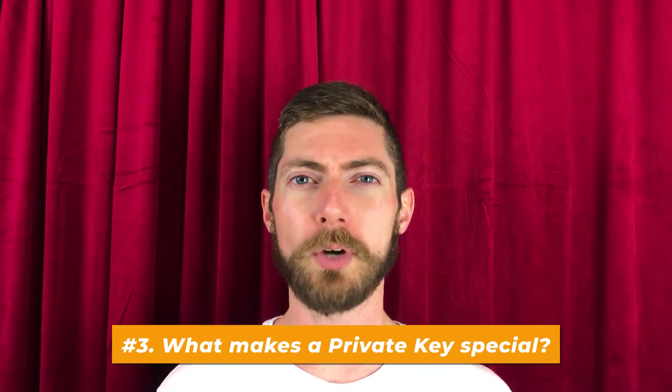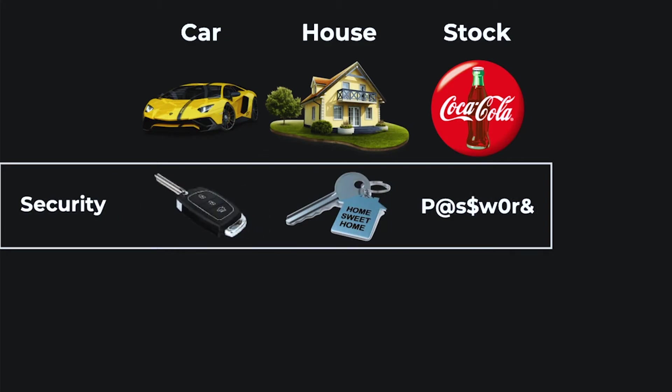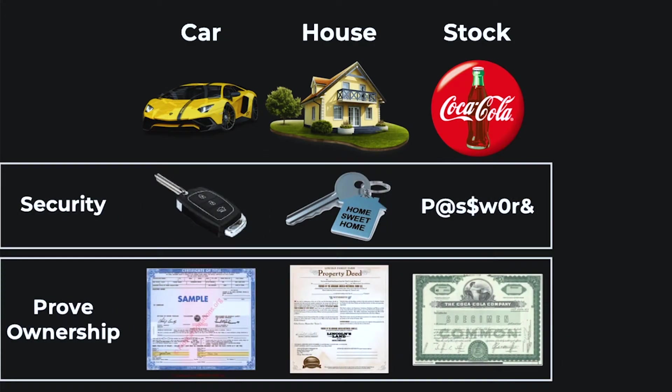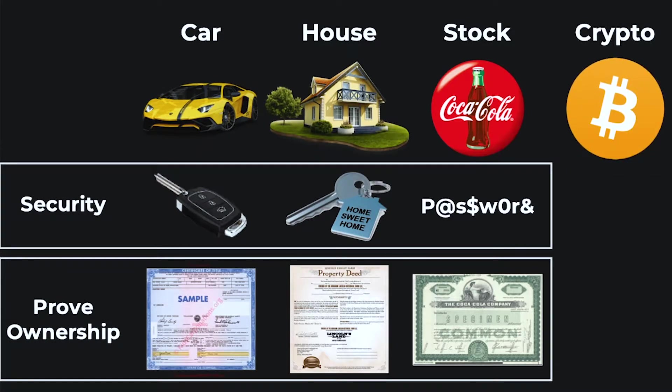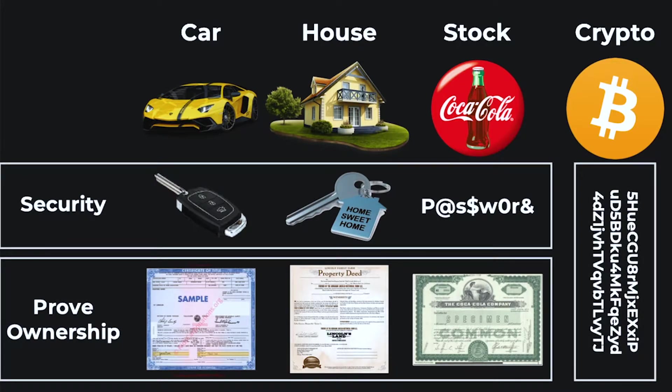Number three: what makes a private key special or unique — in other words, what makes it different from the numbers we use to secure other assets? Well, for conventional assets like cars, houses, and even stocks, the number provides security, but it's actually a piece of paper that proves ownership. In the case of cryptocurrency, these two functions are combined: a private key is a number that keeps your assets secure and proves ownership. And that's why we say, not your keys, not your crypto. Don't lose your private keys. Remember, possession is nine tenths of the law.